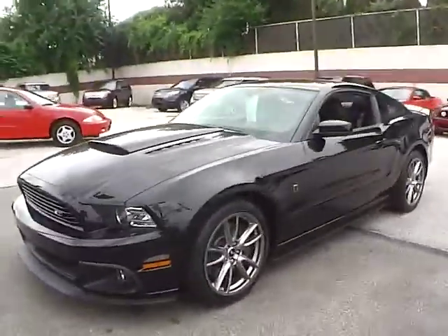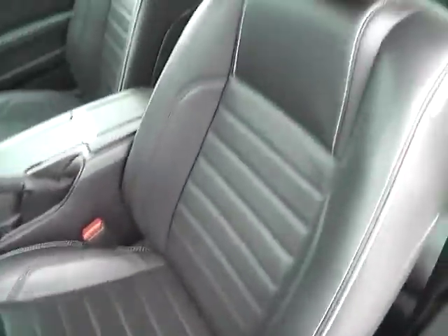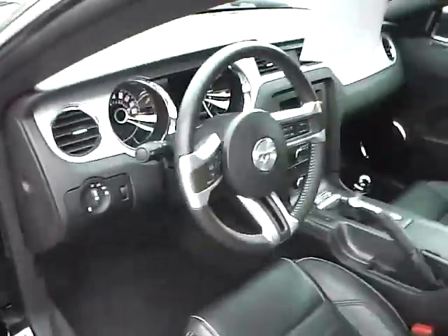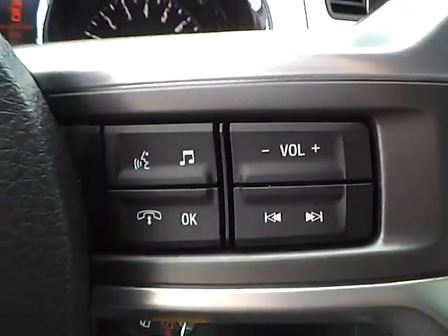Let's take a look at the interior of the vehicle. Inside we have charcoal black leather interior with a power driver seat. We also have power windows, power door locks, and power mirrors. We have a multi-function steering wheel with cruise control, audio controls, and Bluetooth connectivity.